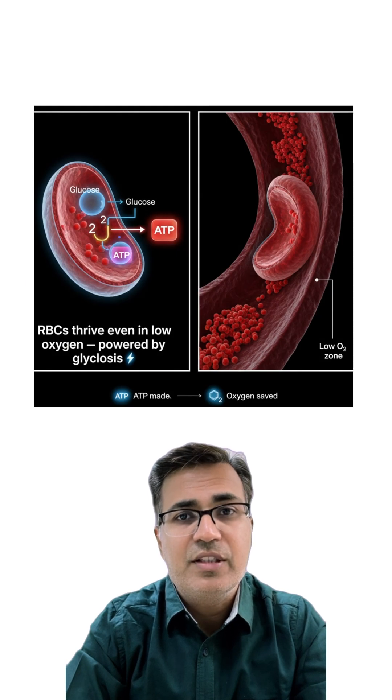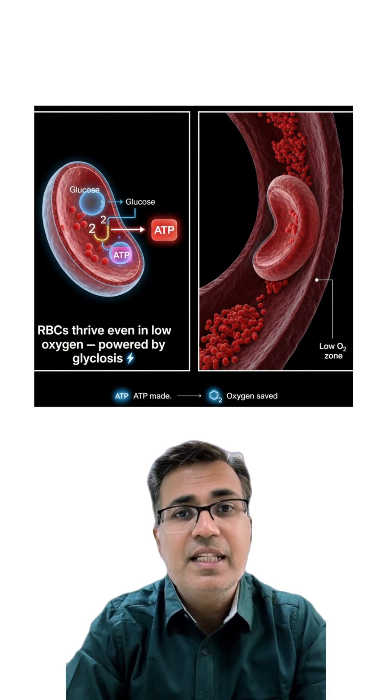Next is energy via glycolysis only. RBCs rely solely on anaerobic glycolysis for ATP production. This keeps them functional even in low oxygen environments — perfect for capillary circulation.